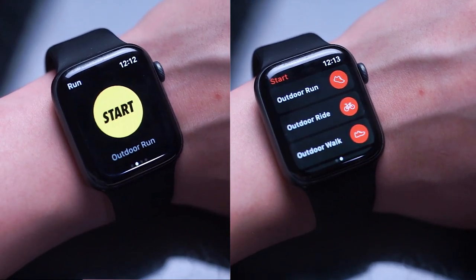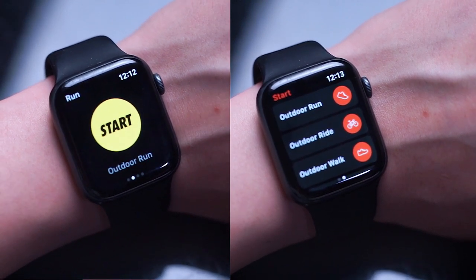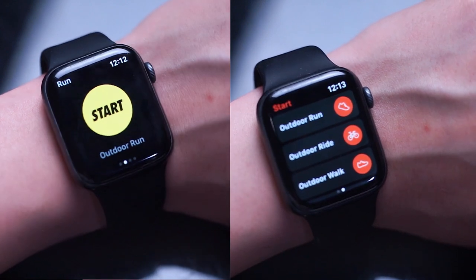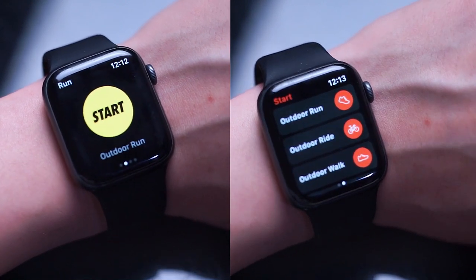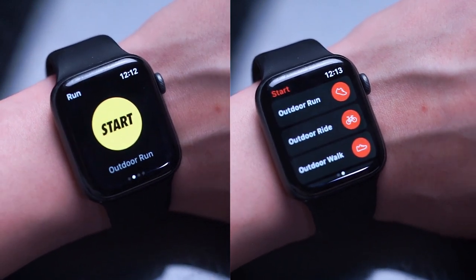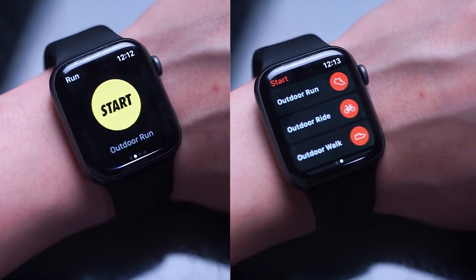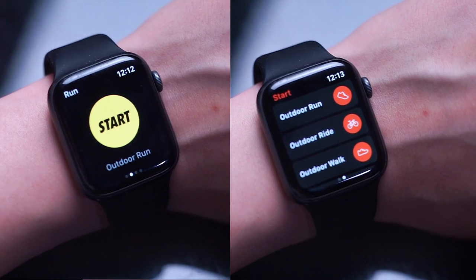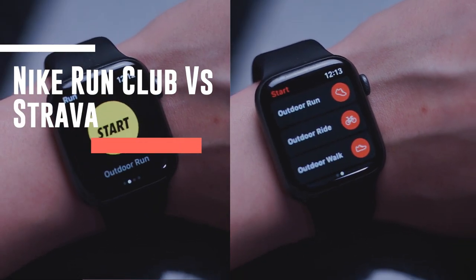So if you like running with your Apple Watch, in this video we'll be going over the design, features, and strengths and weaknesses of the Nike Run Club app and Strava, and let you decide which app is best for you and your needs as a runner. If you like this kind of content, leave a message down below, don't forget to subscribe, and share your favorite stories about using each of these apps. So without further ado, let's get into the comparison between Nike Run Club and Strava for the Apple Watch.